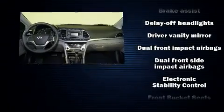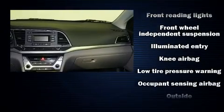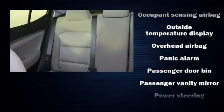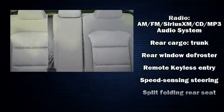Hyundai also prioritized safety and security by including head curtain airbags, front-side impact airbags, traction control, brake assist, a security system, and ABS brakes. This car was designed with safety in mind, allowing you to drive with even greater assurance.